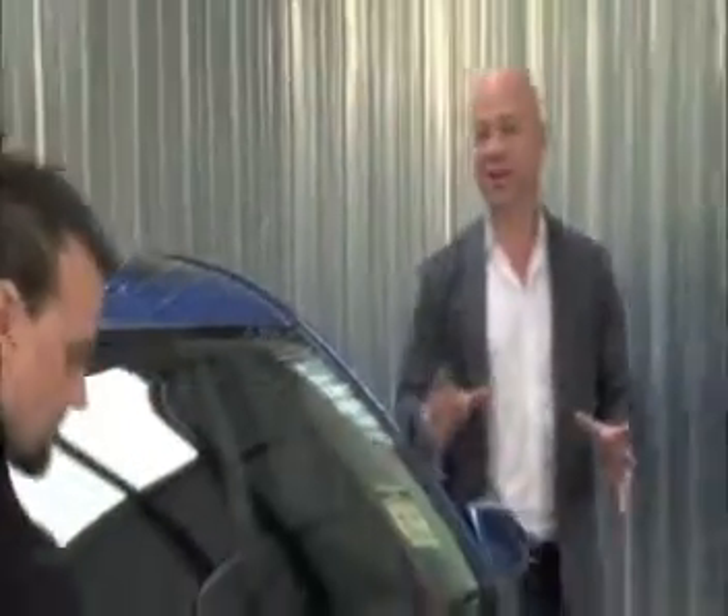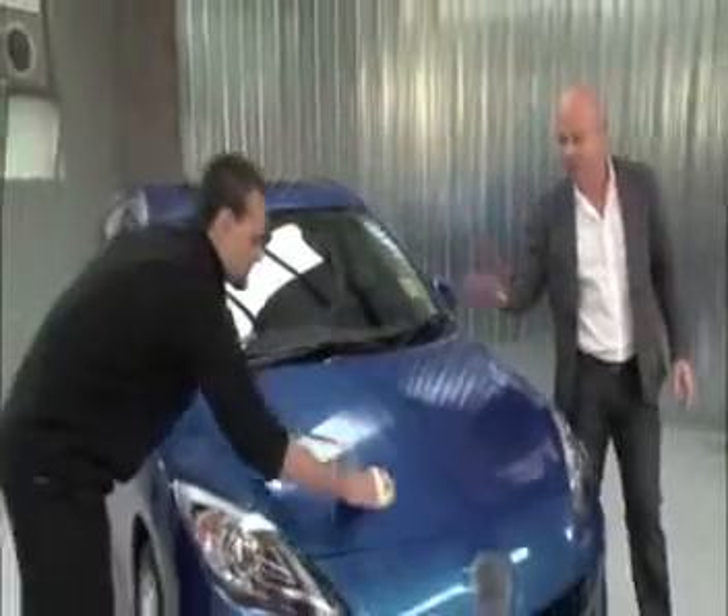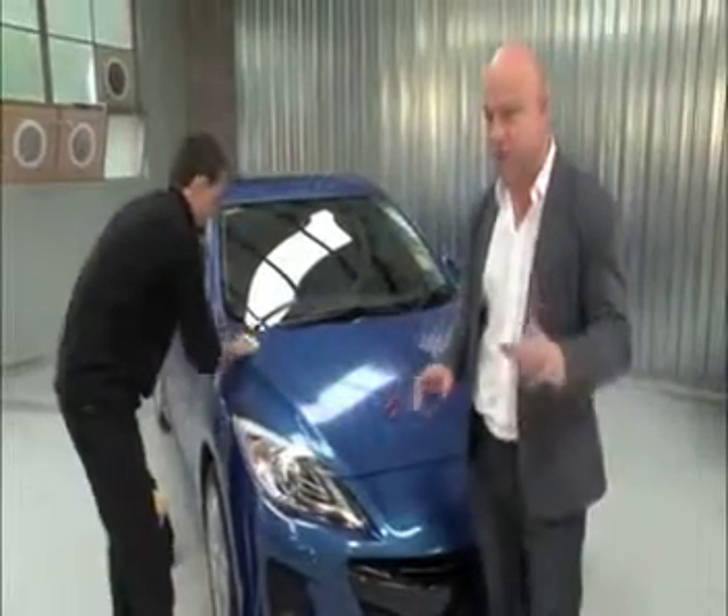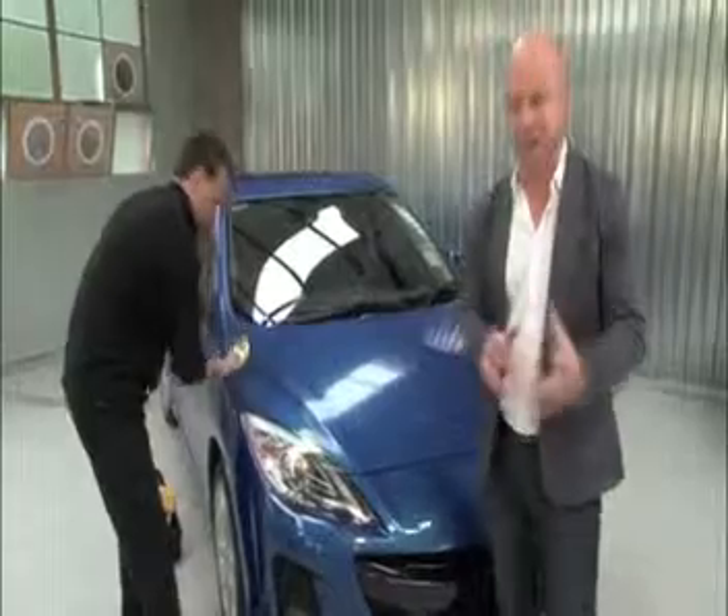Hi, I'm Aaron Pitt. Today we're going to demonstrate how applying high-performance surface coating to the exterior of your car will not only improve the way it looks but also help protect it against the elements of daily driving.